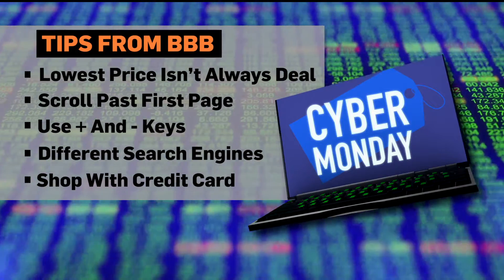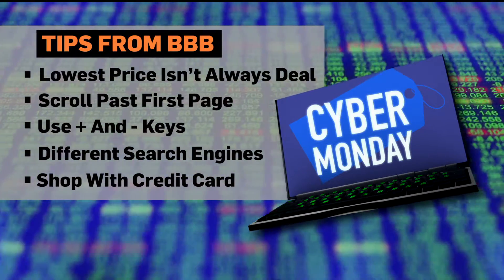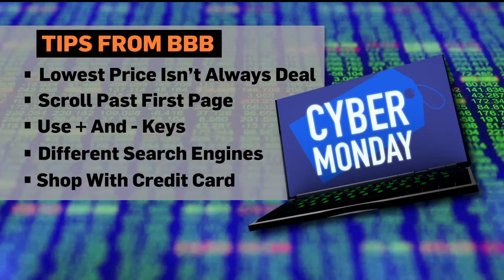And fifth, shop with a credit card. A credit card provides additional protection over a debit card in case of fraudulent charges. If your card number is compromised, it's easier to dispute any charges on your credit card.